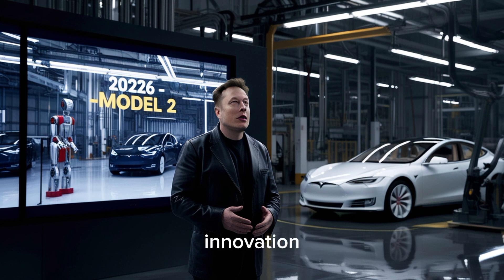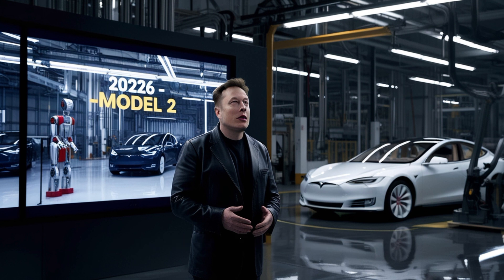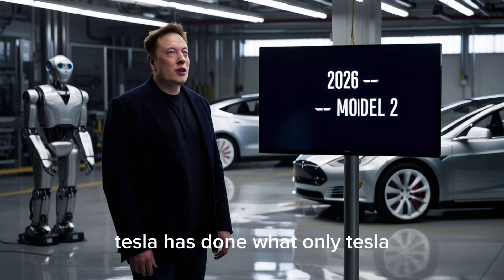If you love innovation, design, and the future of driving, this one's for you. Today we're diving into every amazing detail of Tesla's most important creation yet. And believe me, it's nothing like anyone imagined. Tesla has done what only Tesla could ever do — turn simplicity into pure art.